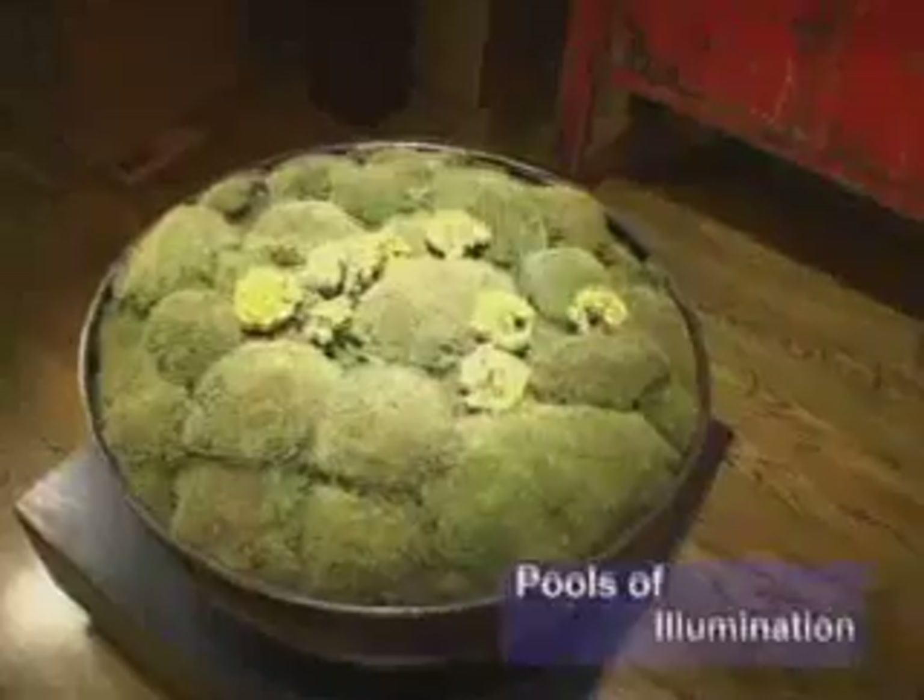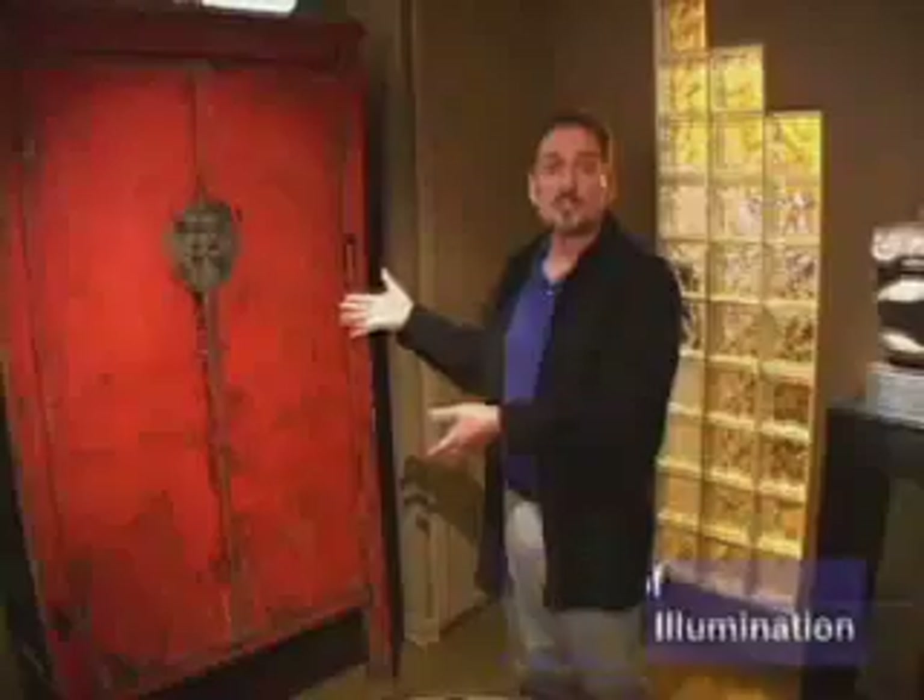It doesn't block anything but I love the color of the green playing off the red of the Chinese cabinet behind it, and it's using lighting to bring attention to these pieces that really makes the space work.